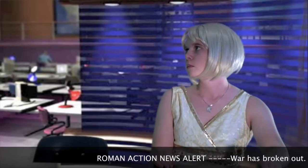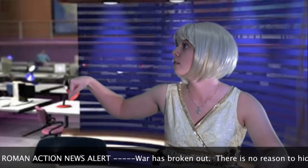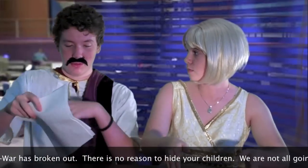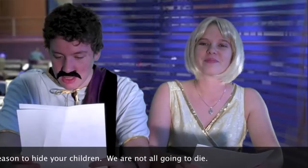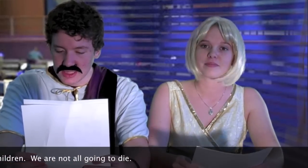Viewers, just moments ago we received news that war is coming to Rome, between the armies of Brutus and Cassius, and Antony and Octavius. Hide your children! No one's safe! Oh dear Zeus, what's happening? We head now to the outskirts of Philippi for an exclusive interview with our reporter Mandy McNosey, and Cassius and Octavius.